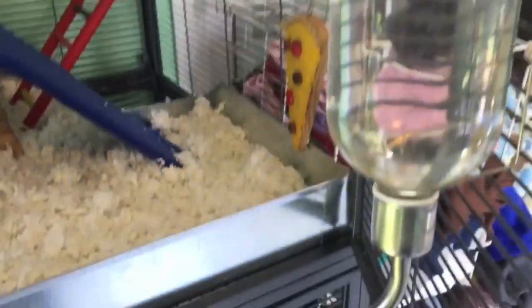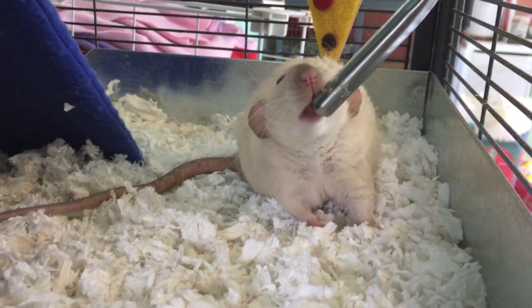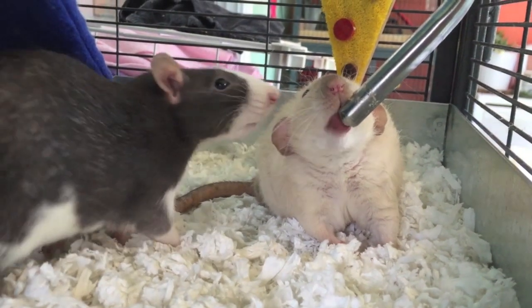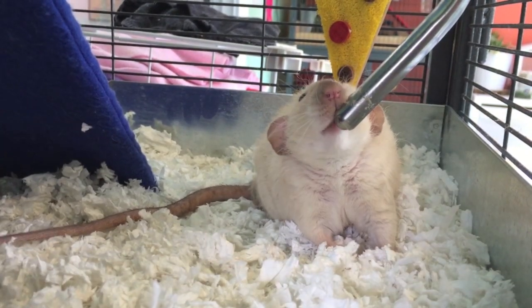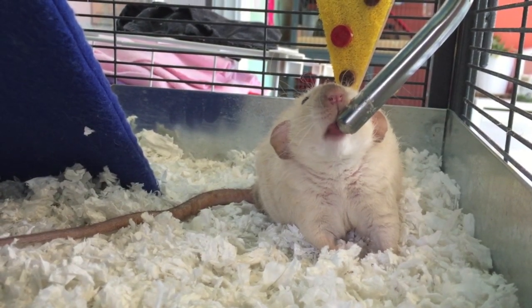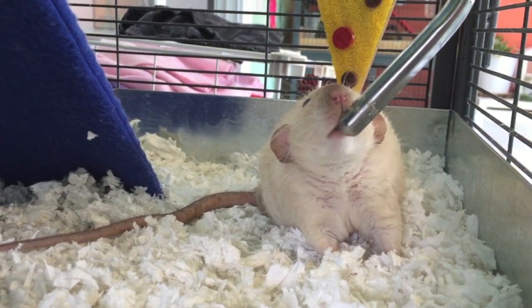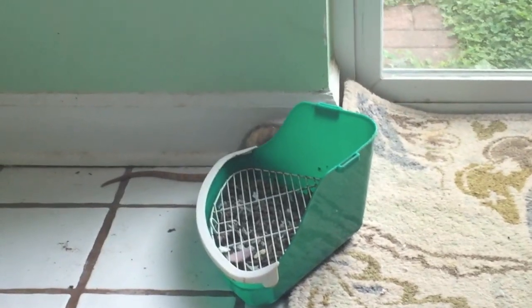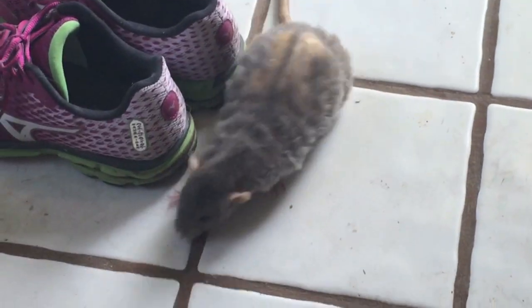There are a few other cage modifications you may want to make, like lowering the water bottle. This can really help if your rat has hind leg degeneration because they can't really prop themselves up. As you can see, Kiwi here is easily able to reach the water bottle with no issues without having to prop herself up. If you notice that your elderly rat is sticking to one area of the cage, you probably want to move the food bowl to that area. Uno has pretty much stuck to this level of the cage, and I have started putting food inside the little wooden house there for him to have easy access.